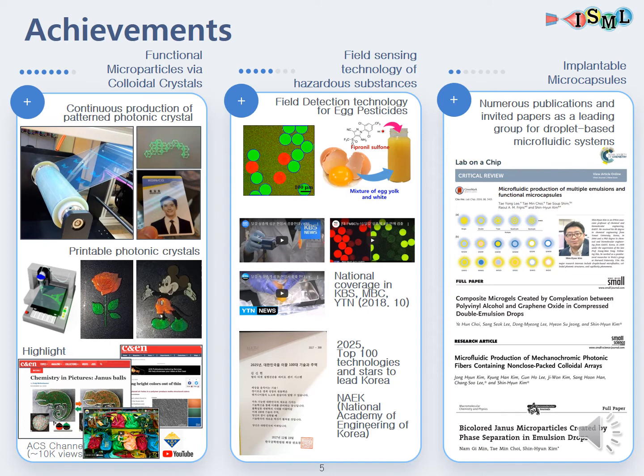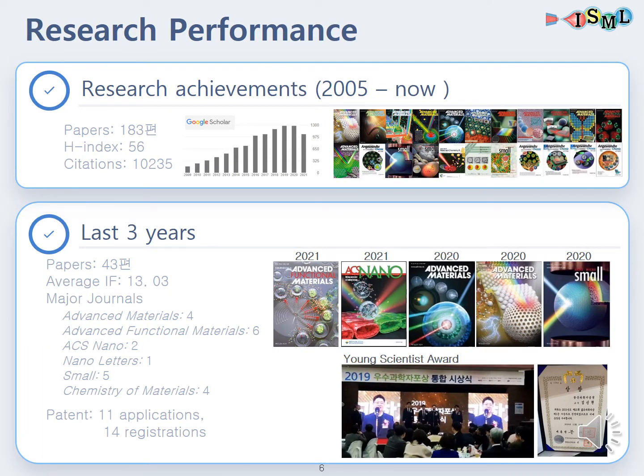Moreover, our lab has produced numerous publications and invited papers as a leading group for droplet-based microfluidic systems. From 2005, our lab has published 183 papers with an H-index of 56 and 10,235 citations. For the last three years, 43 papers have been published with an average impact factor of 13.03. Publications were done in journals such as Advanced Materials, Advanced Functional Materials, ACS Nano, and so on. Moreover, 14 patents were registered in the last three years.